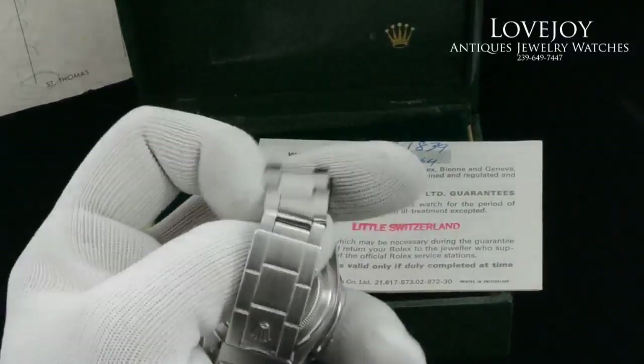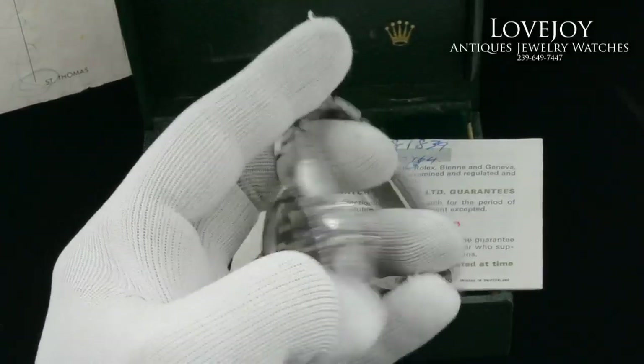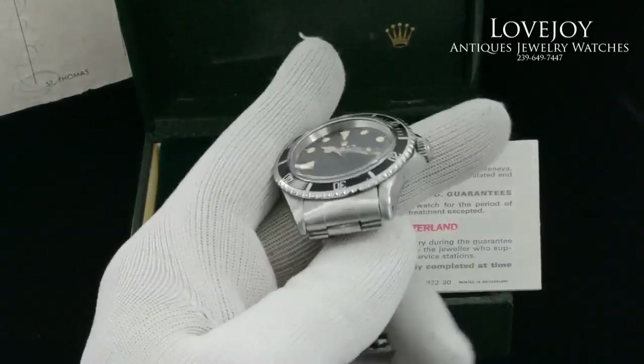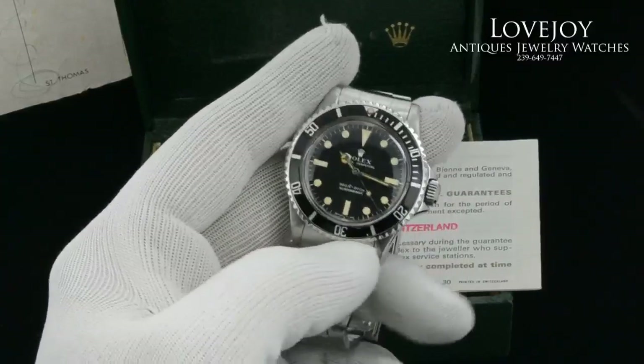The clasp has been repaired on this watch, and it does come with the diver's extension. As you can see, it has a scratch-free crystal. Also in the photos, we show the movement, which is very clean and running well.